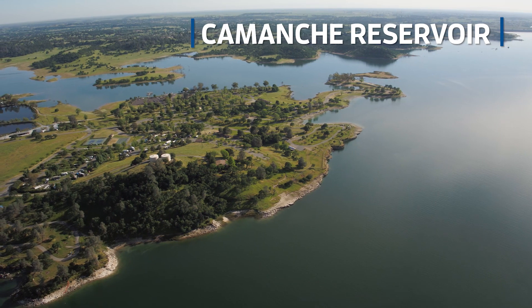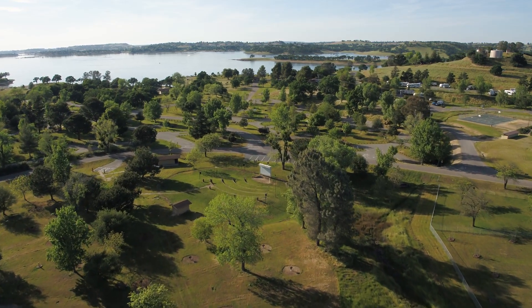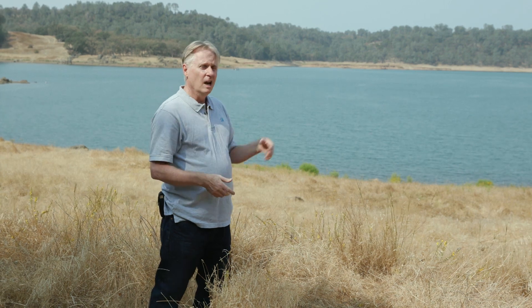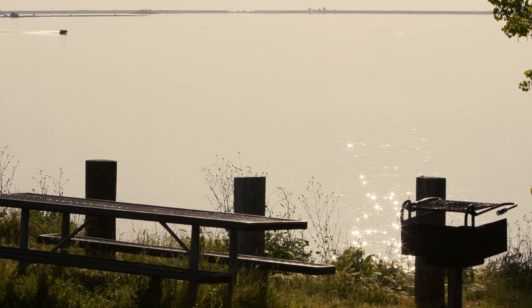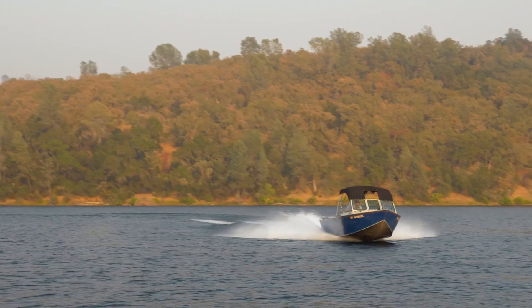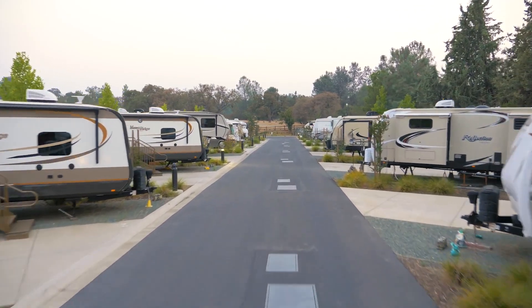Comanche Reservoir is quite a bit different in operational strategies than Pardee. Pardee is all about drinking water and water quality protection, while Comanche is more of a flood control reservoir. Additionally, we have a wide array of recreational opportunities — you can water ski, swim, boat, and fish. So it's a very popular destination for visitors.